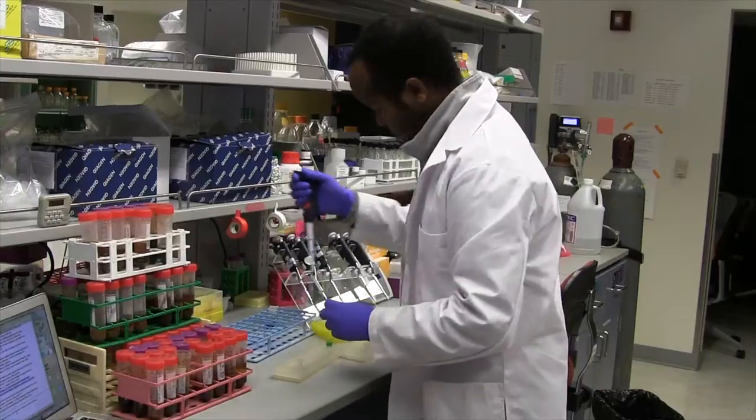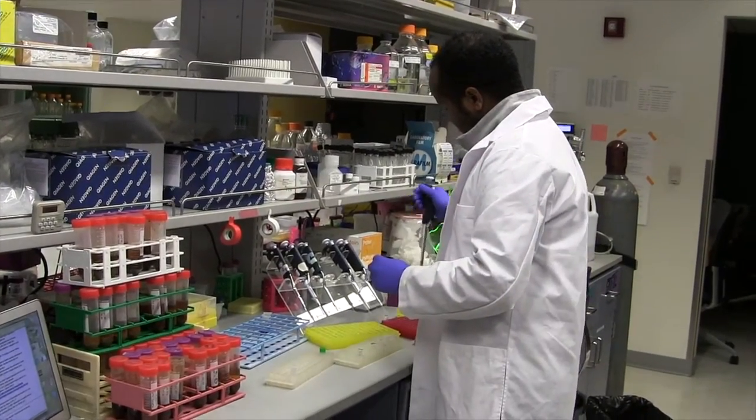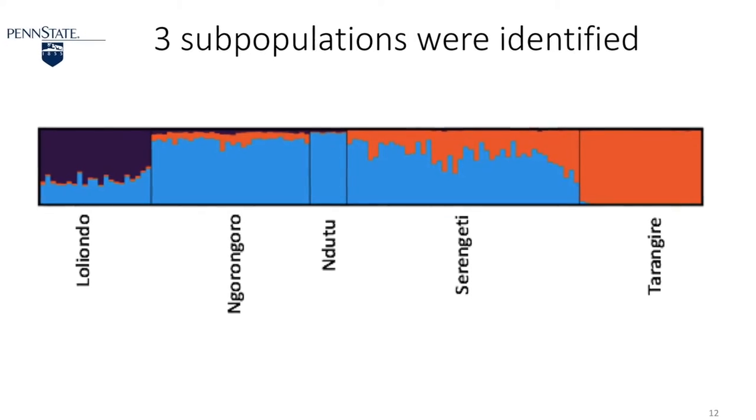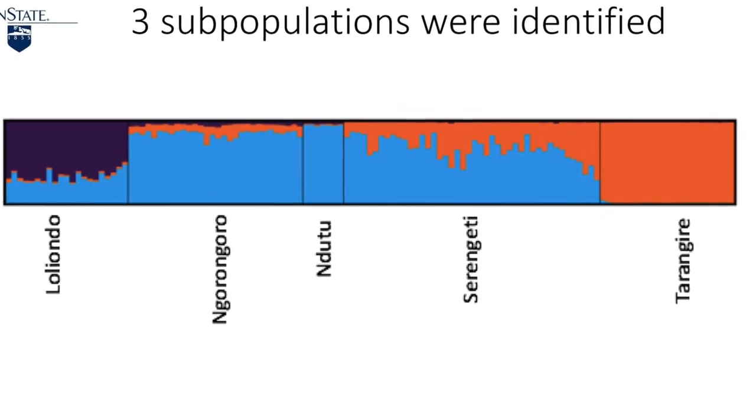Results show that there are at least 3 subpopulations in the study area. There is evidence for gene flow within the Serengeti ecosystem, but limited gene flow between Serengeti and Tarangiri.